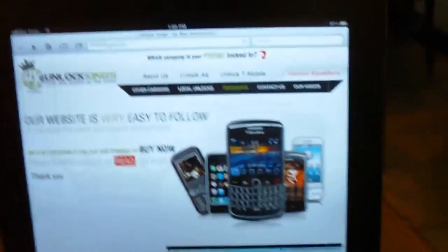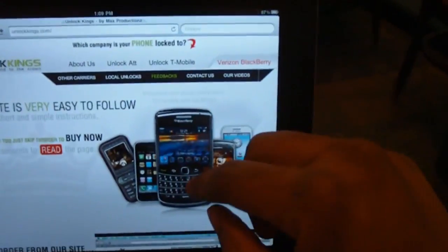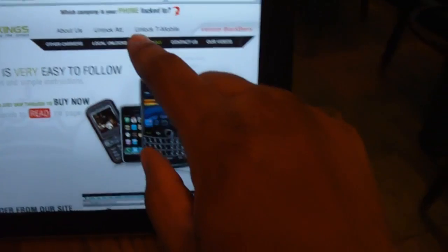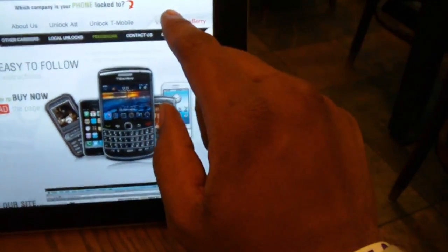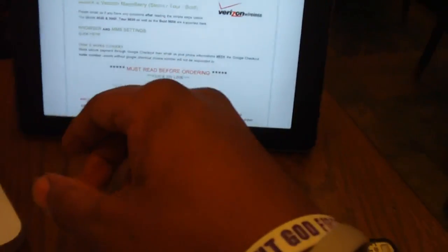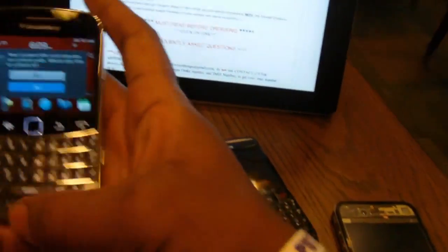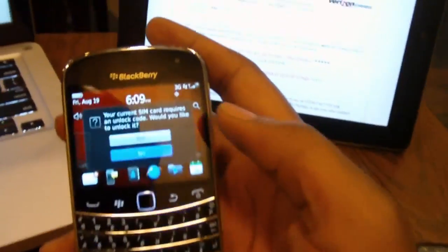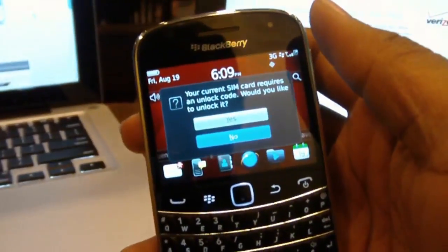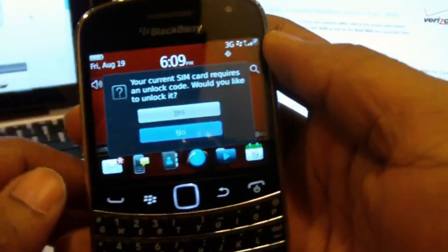Unlocking the phone is very simple. You start by going to our website unlockkings.com and click whatever carrier the phone is locked to — unlock AT&T if it's an AT&T phone, unlock T-Mobile if it's a T-Mobile phone. This is a Verizon BlackBerry so we'll click Verizon BlackBerry, and there are step-by-step instructions on there. You can see the prices and return times as well as our Twitter account for codes.